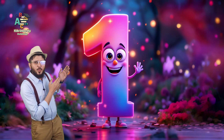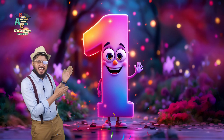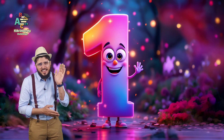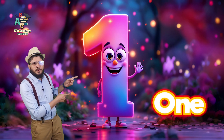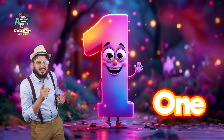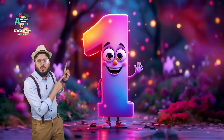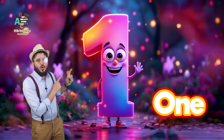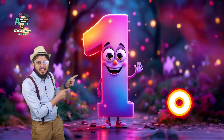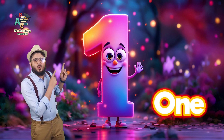This is number one. Wow, he is standing and waving hand. Hello, hello little friends. This is number one. One. Can you say one? Yeah, this is one. One. One. O-N-E, one. You say O-N-E, one. This is one.